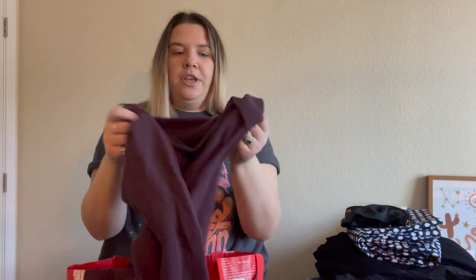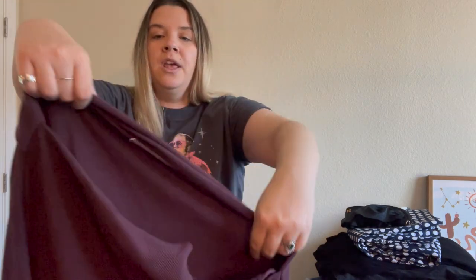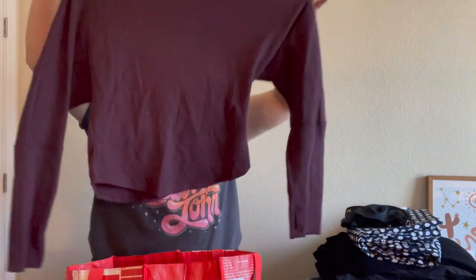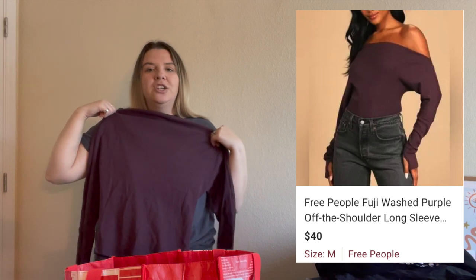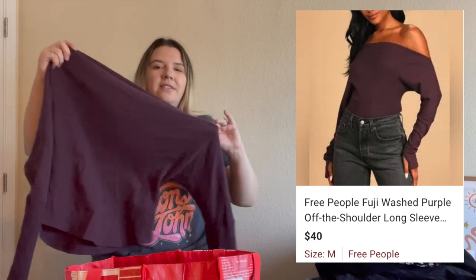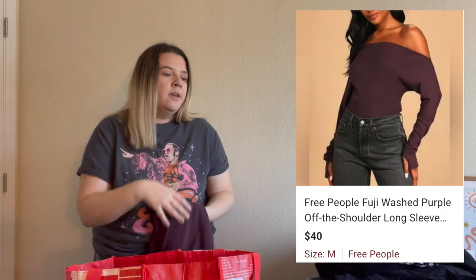I thought this was interesting and pretty cute — it's a We The Free Free People thermal and it's actually a one-shoulder situation. The model photo is really cute and it was sold on Lulu's website. It is getting a lot of attention. I like to find Free People at the bins, especially pieces that look like a more modern style. I'll even pick up We The Free at the bins, which is technically the lower-end line of Free People.